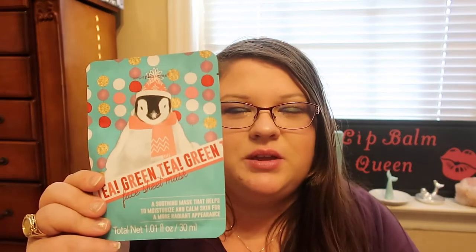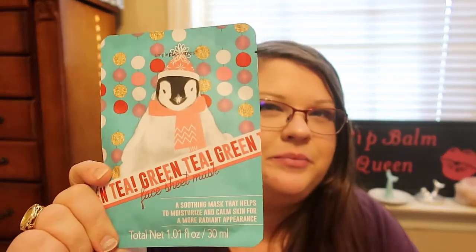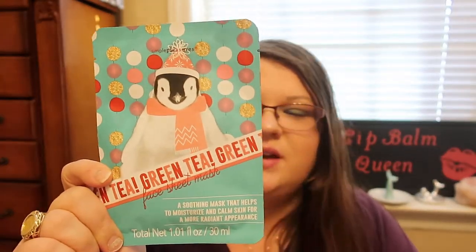I also picked up a Simple Pleasures Green Tea Soothing Mask that helps to moisturize and calm skin for a more radiant appearance. This was on clearance for $1, so I picked it up. I was really excited to find that. It is a cruelty-free brand, and so was LA Colors — they are cruelty-free.